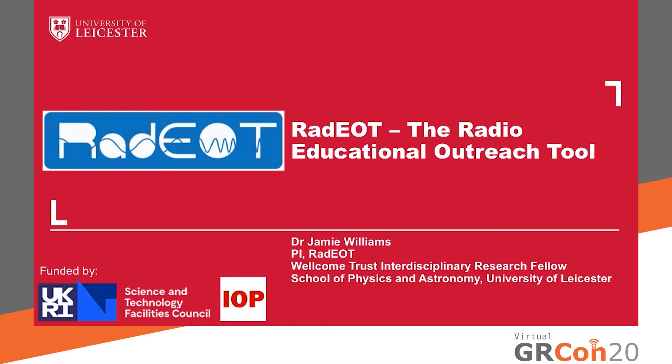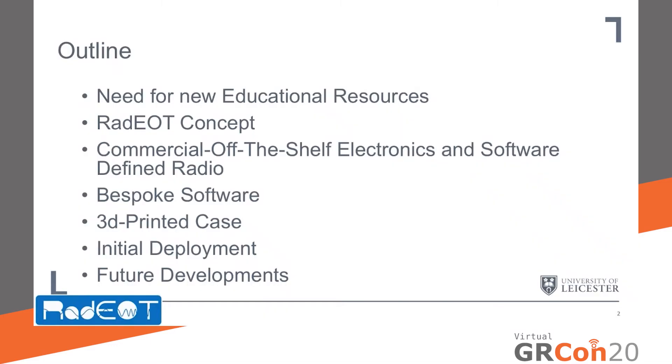This project was funded by the Science and Technology Facilities Council and the Institute of Physics, and I'd like to put on record my thanks to them from the start. I'll outline the need for new educational resources, in particular in the United Kingdom, and then I'll go on to introduce the radio concept itself and how we're using commercial off-the-shelf electronics and software-defined radio. I'll discuss our bespoke Python-based software, our 3D-printed case, our initial deployment to three partner institutions, and potential future developments.